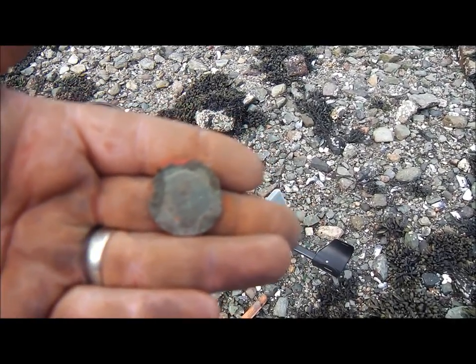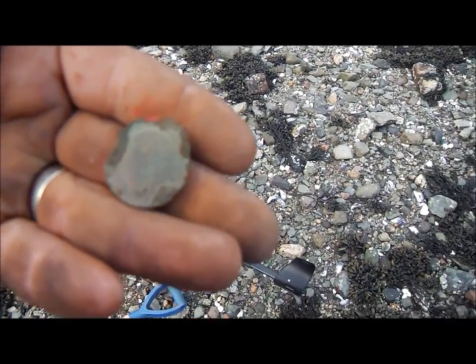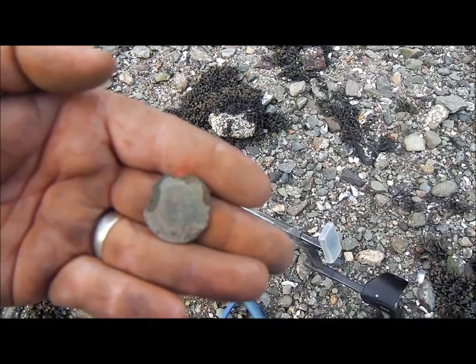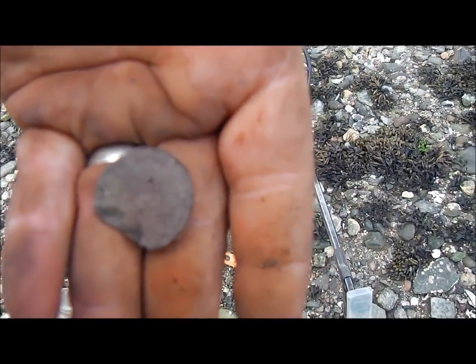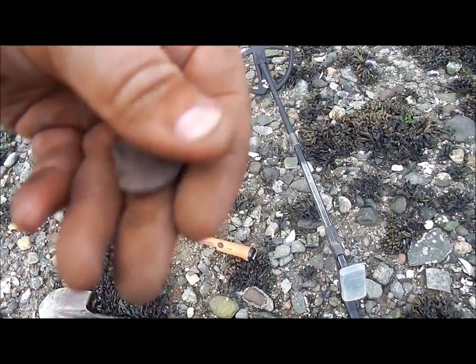Just dug that — got an 84. I'm unsure but I do think it's a George V, a very badly corroded and worn down halfpenny. Just dug that — that's another George V halfpenny. It's got a big chunk missing through it but it's still readable. George V halfpenny.